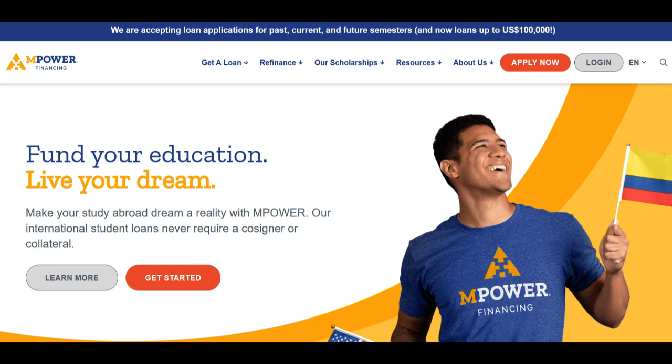On the positive side, Empower Student Loans is committed to supporting global scholars in their pursuit of education. One of its most noteworthy advantages is its willingness to lend to international students without requiring a cosigner or collateral. This inclusivity widens access to educational opportunities for those who might otherwise struggle to secure funding for their studies abroad.